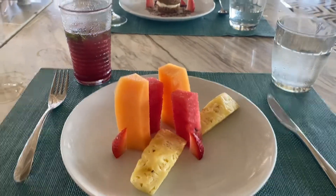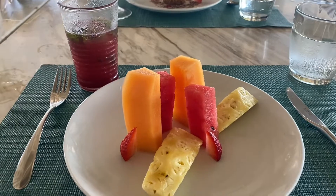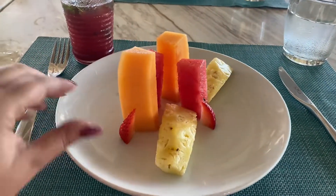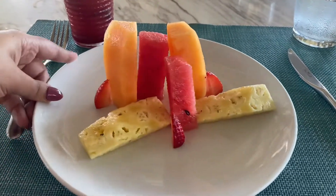On to dessert. I got my second strawberry mojito — I didn't even have to ask for it, the waiter just brought it, which was so sweet. I just got a fruit plate: you get this little tower of melons, some strawberries, and some fresh pineapple.